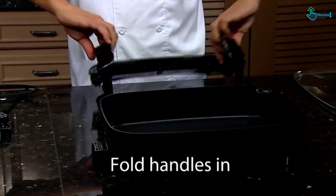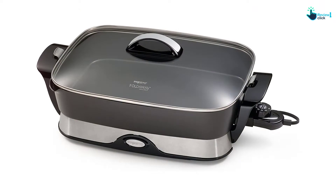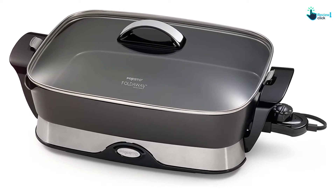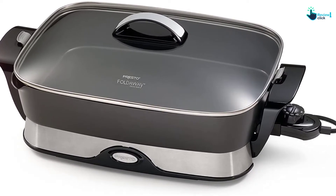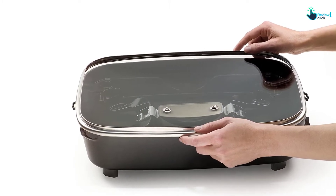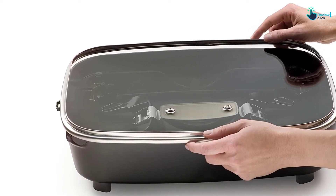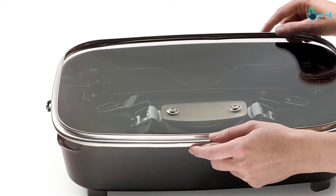The Presto 06857 is one of a few electric skillets where the side handles can fold down. The base fits inside the rectangular pan along with the probe, and the domed lid sits compactly on top for hassle-free storage. Despite its large footprint, it fits neatly on your counter or in your cabinet. Like most electric skillets, it allows you to select temperatures from warm to 400 degrees Fahrenheit, and it can be set low enough to serve as a buffet dish or reach the highest temperatures for deep-frying tasks.